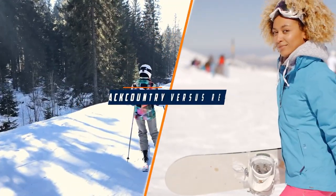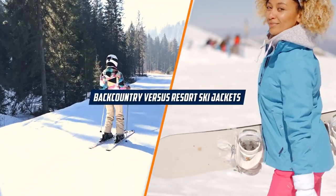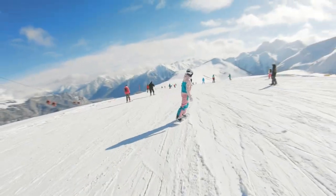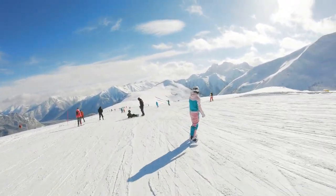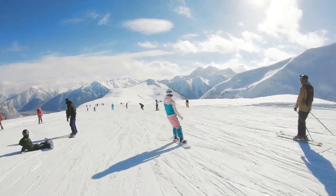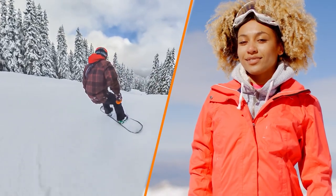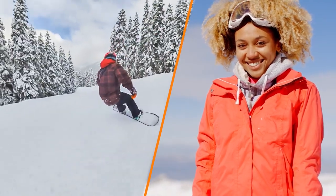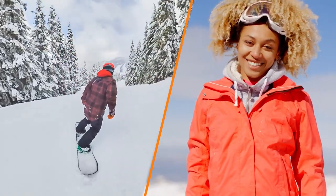Welcome to our review on the topic of backcountry versus resort ski jackets. If you're in the market for a new ski jacket, you may be wondering which type of jacket is best suited for your needs. In this video, we'll be discussing the differences between backcountry and resort ski jackets and which one may be the best fit for you. So grab a seat and let's dive in.